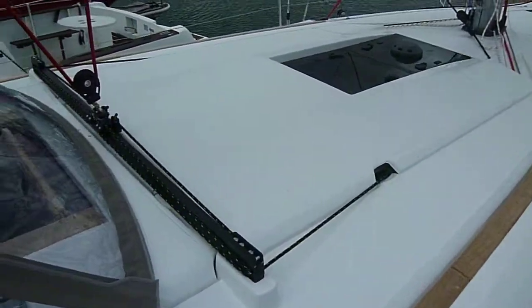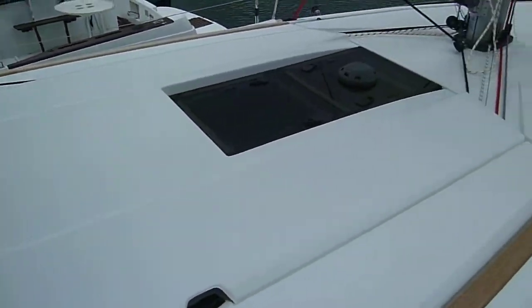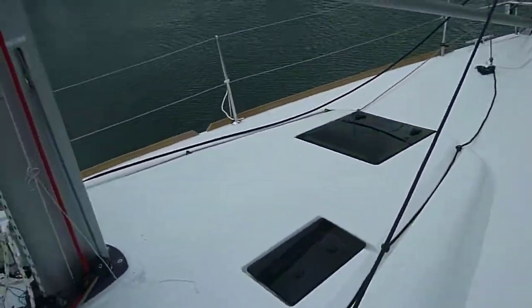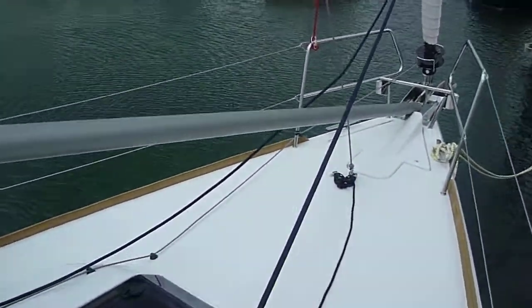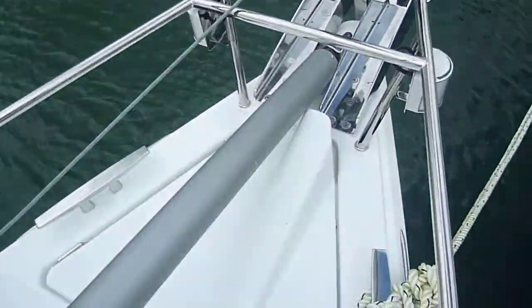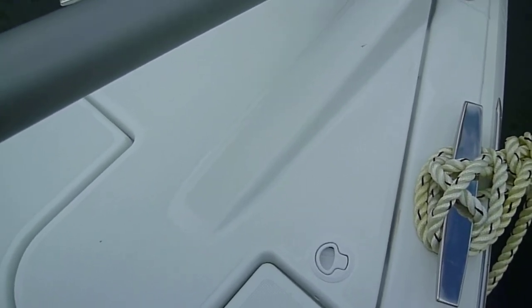As we move forward through the deck, you have the traveler and the boom vang, which is a strut. Moving further forward, there are LED lights, bow fittings, and roller reefing. Into the anchor locker, the boat comes complete with a delta anchor, 20 metres of chain, and 40 metres of rope.